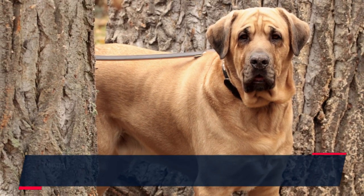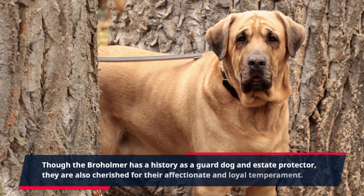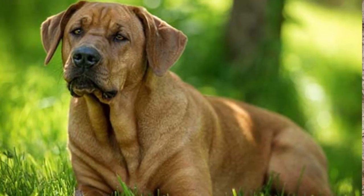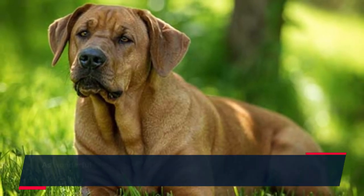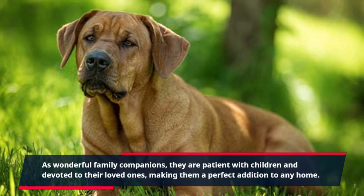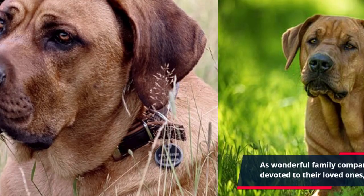Though the Broholmer has a history as a guard dog and a state protector, they are also cherished for their affectionate and loyal temperament. As wonderful family companions, they are patient with children and devoted to their loved ones, making them a perfect addition to any home.